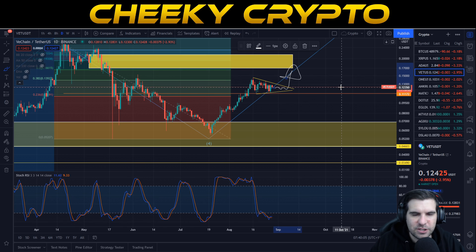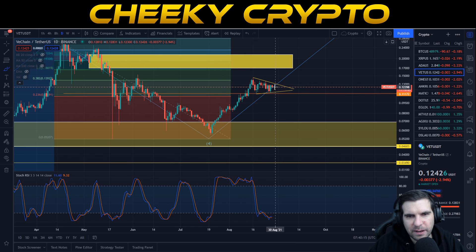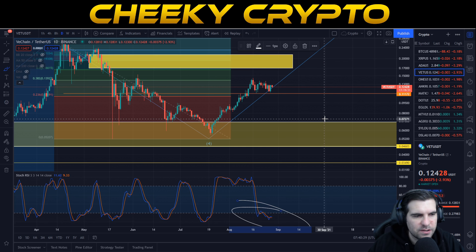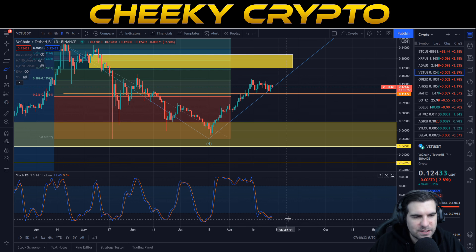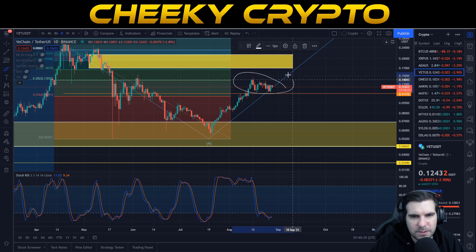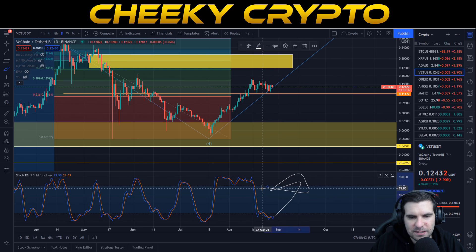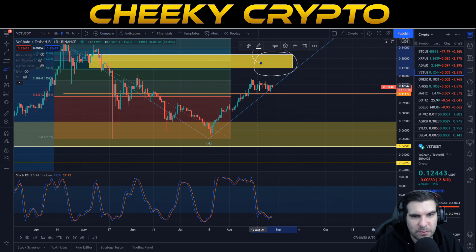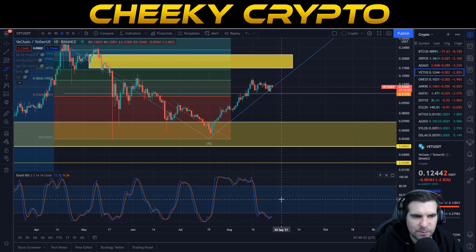VeChain is getting geared up ready for a big move, and it's going to surprise a lot of people. We'll be in this yellow box area really soon. The stochastic RSI is oversold on the daily — we actually got all the way down to 4.5, currently at 11.6 — incredibly oversold. This means we have a lot of room to grow back to the upside and take advantage of this bull run as we go into the next leg, taking us past the yellow box area.